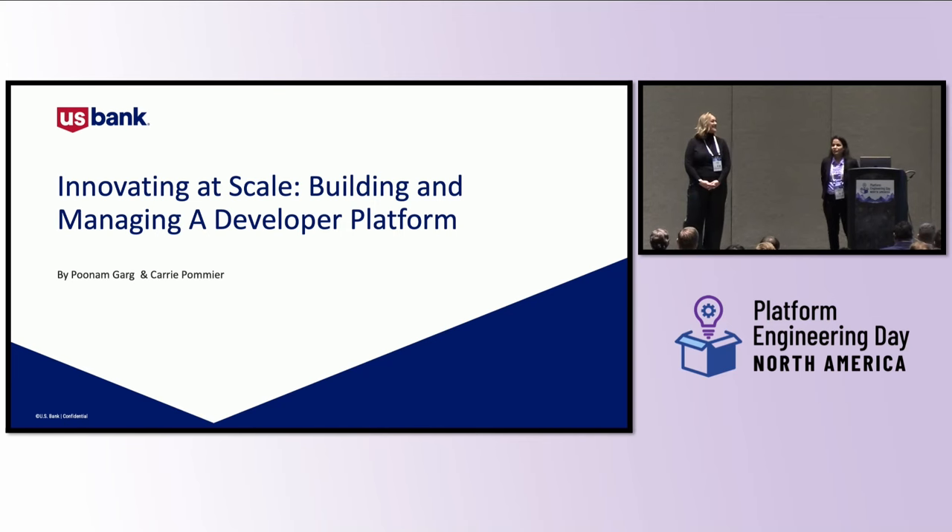Hello — the mic is working. Good afternoon and welcome to our session: 'Innovating Its Skill — Building and Managing a Developer Platform Within US Bank.'